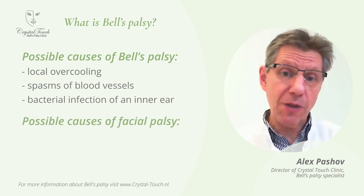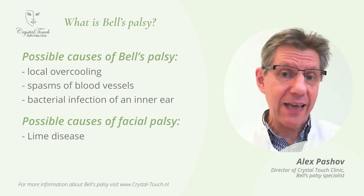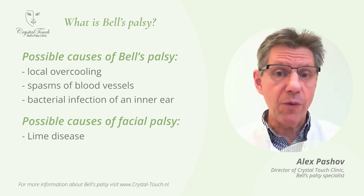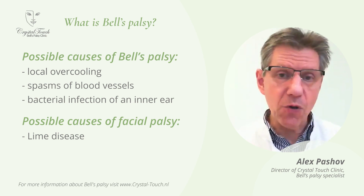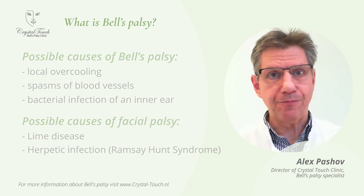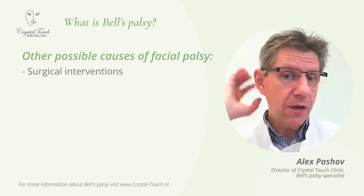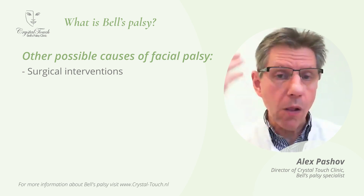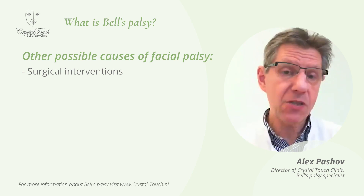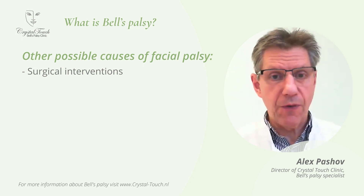One of the possible causes for facial palsy — and note it's not Bell's palsy then, because Bell's palsy is the peripheral unilateral facial paralysis for which the cause cannot be established — could be Lyme disease, which can also lead to facial paralysis. Another possible cause is herpetic infection; in that case the diagnosis will be Ramsay Hunt syndrome. Other more remote causes for facial palsy could be surgical interventions, either in the cerebellar pontine angle or local interventions during cosmetic surgeries, where the chance is very small but it happens that the facial nerve becomes affected and either the whole nerve or part of it can stop functioning normally.